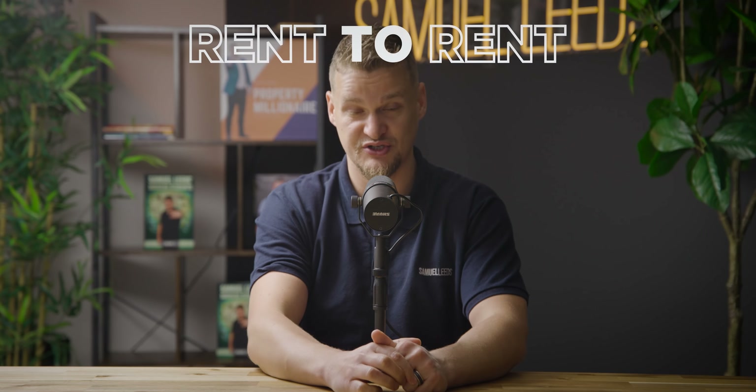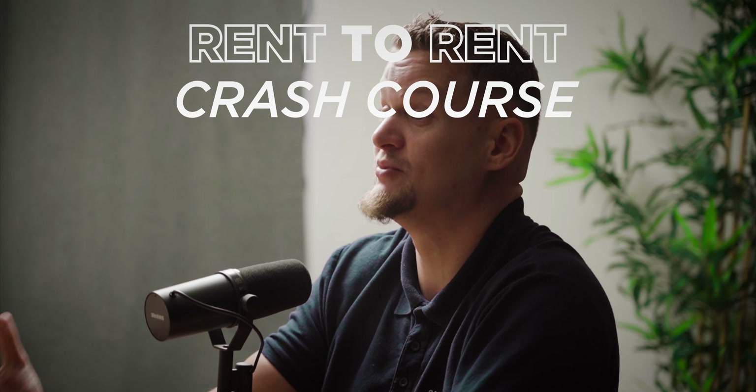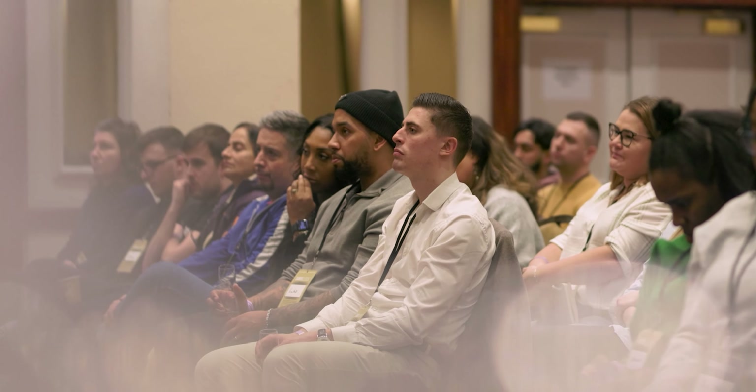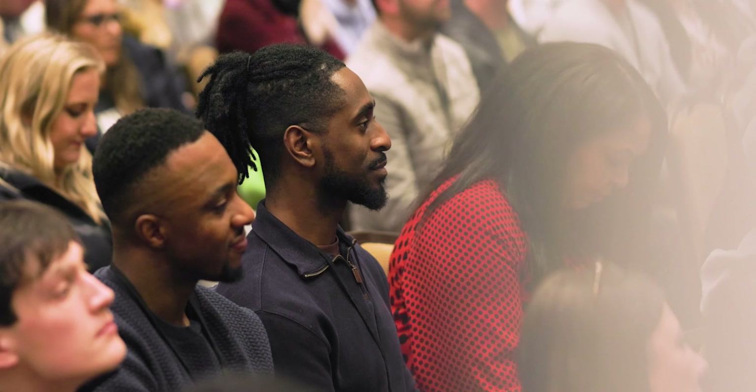I hope that video was helpful. If you want to spend a day with me learning the intricacies of rent to rent, I'm running a rent-to-rent crash course. I'll leave a link in the description — you can see dates and locations and join me in person or virtually over Zoom. Tickets are just one pound to spend a day learning all about this strategy in more detail. Hope to see you there.